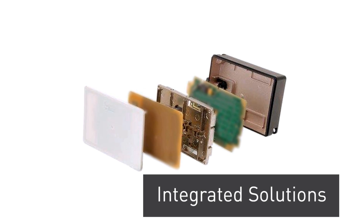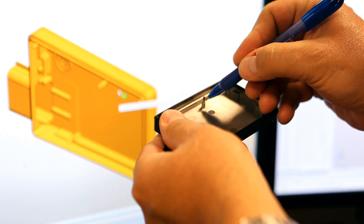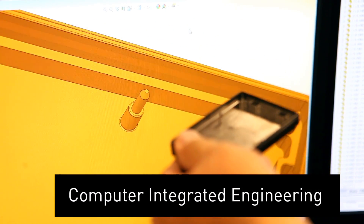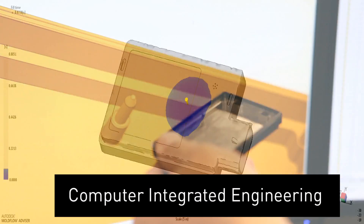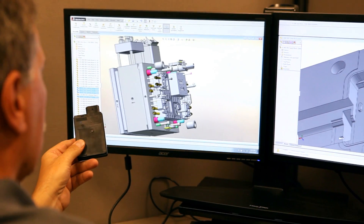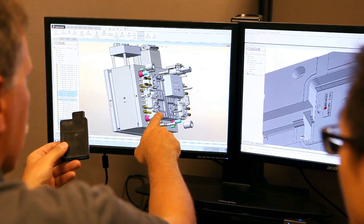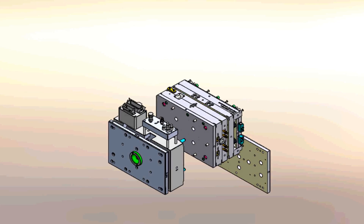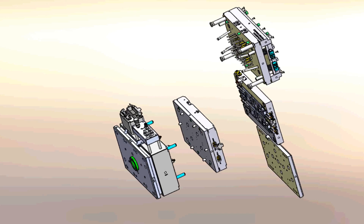As a global provider of integrated solutions and components, our engineering team is dedicated to ensuring each of our custom manufacturing solutions is designed to sustain the customer's needs throughout the product lifecycle. A team of highly experienced specialists reviews every part, process, and tool design, confirming they are able to withstand the daily challenges of high-volume injection molding.